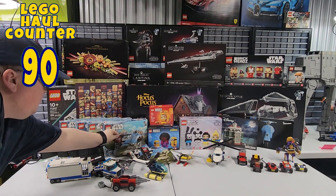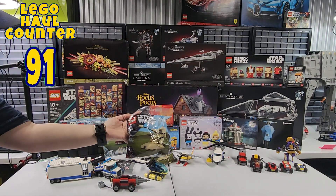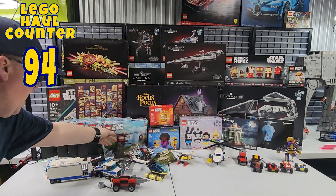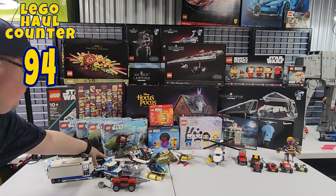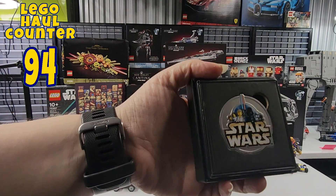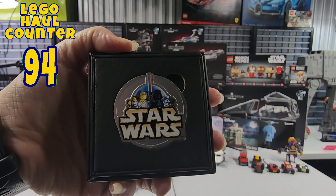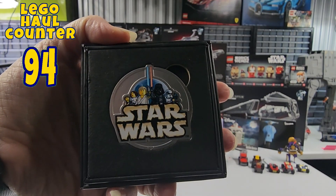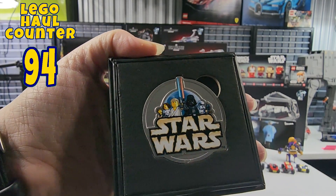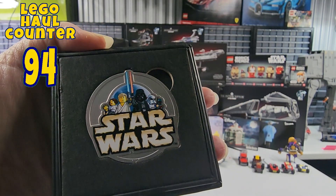And then we have the Polly Bag 30680 AAT, or AT, as David was saying the other day. We got this special Star Wars coin that we used Lego Insider Points to get — 1,500 points.